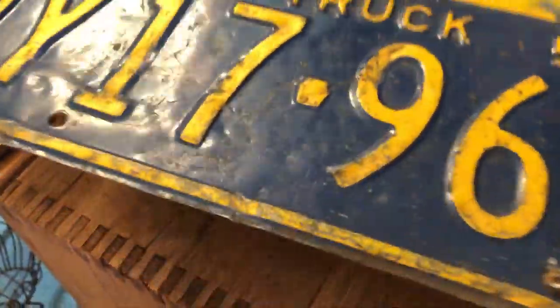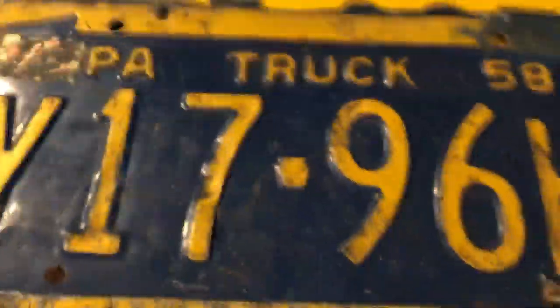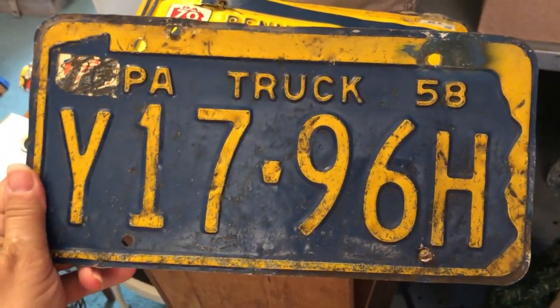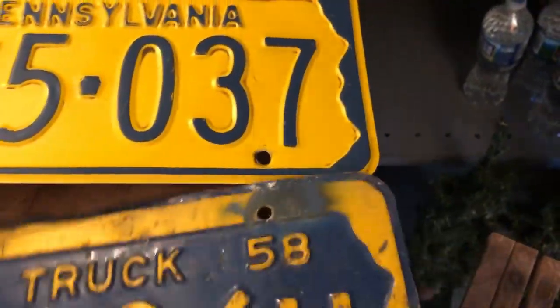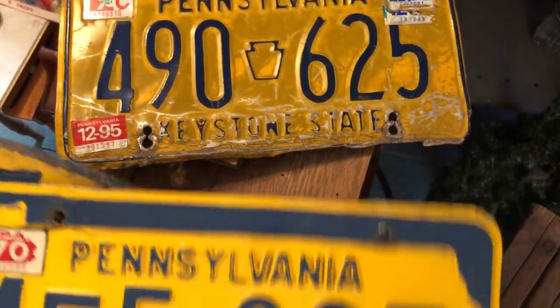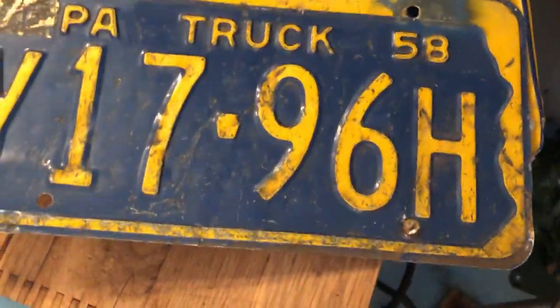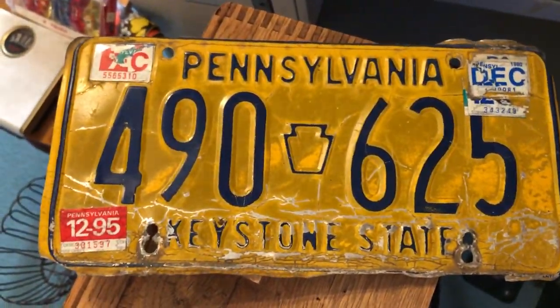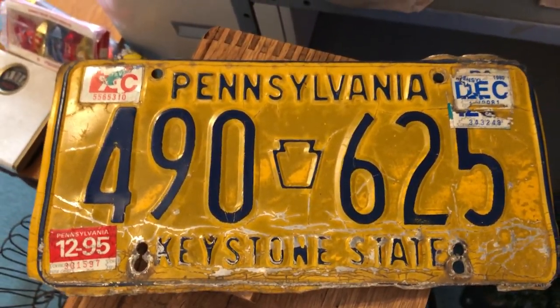Also picked up three very cool older-style Pennsylvania license plates. There's that one, and then these two. That one is from '58 — it's a truck plate, that's a cool one. And that one from — I don't know, that was a newer one.